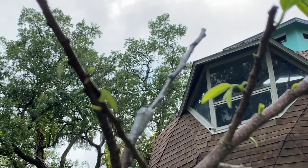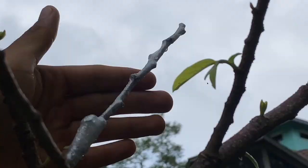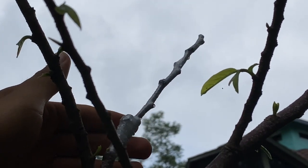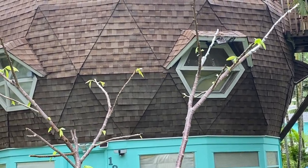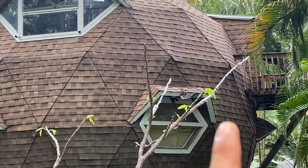I did actually graft another scion onto this reticulata but it doesn't seem to be taking as of yet — it hasn't pushed as of yet and I don't know if it will. Overall the reticulata tree is already pushing out its new growth.